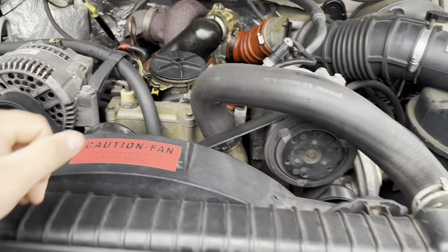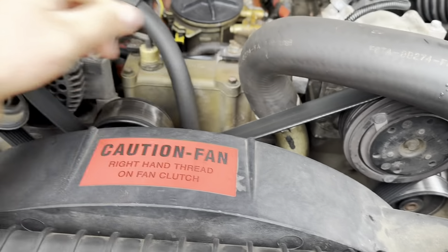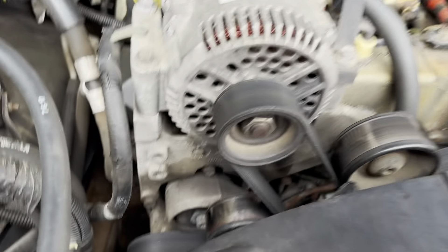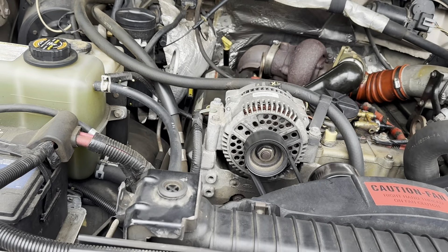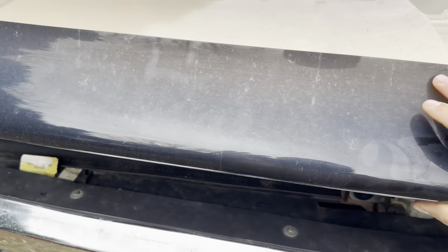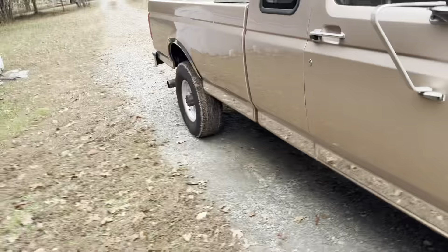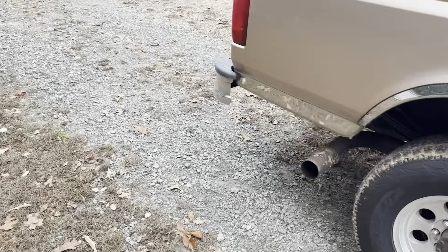Pretty typical for a '97 to need stuff like this. I had a pretty gnarly belt squeak and squeal, ended up putting a brand new belt on it which solved a lot of my issues. I'm probably gonna have to put a new tensioner on it pretty soon and probably an idler pulley, but again typical maintenance stuff for a truck that's a '97. She's still got less than 200,000 miles — I think she's at 189 and some change right now. That's a quick little update on the 7.3.